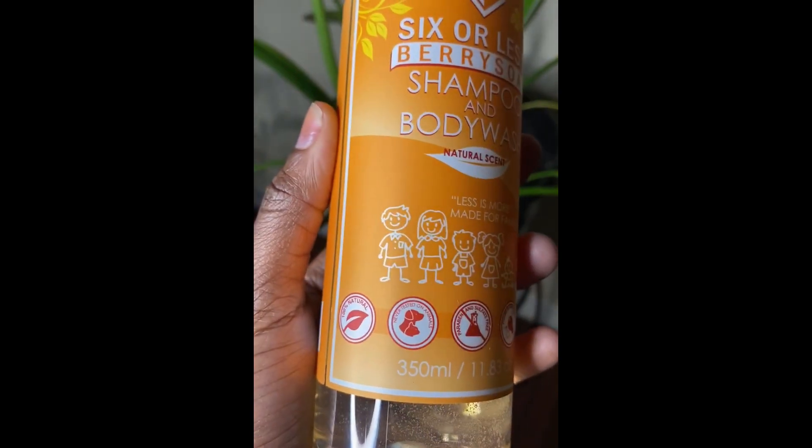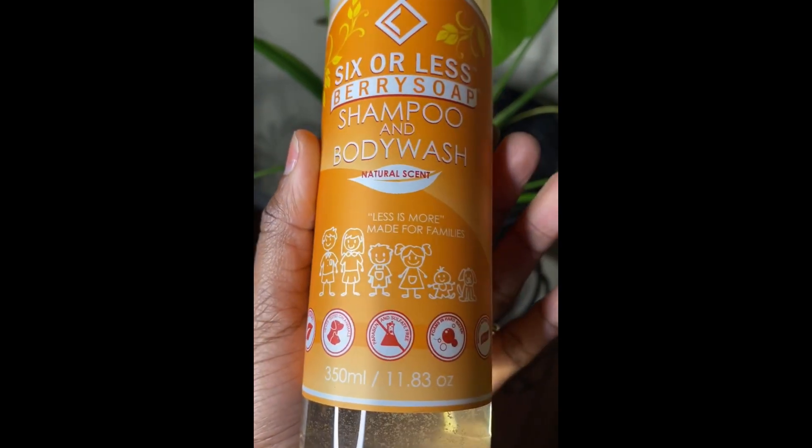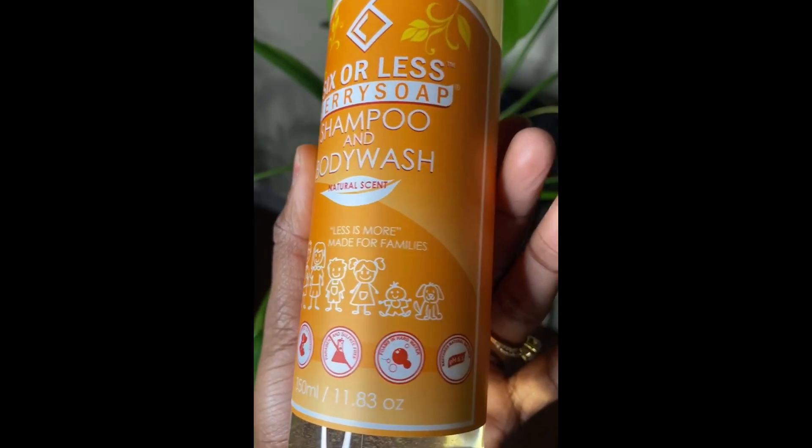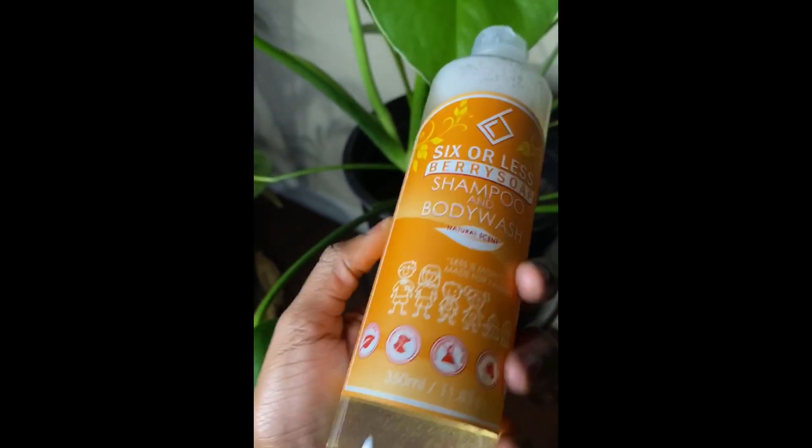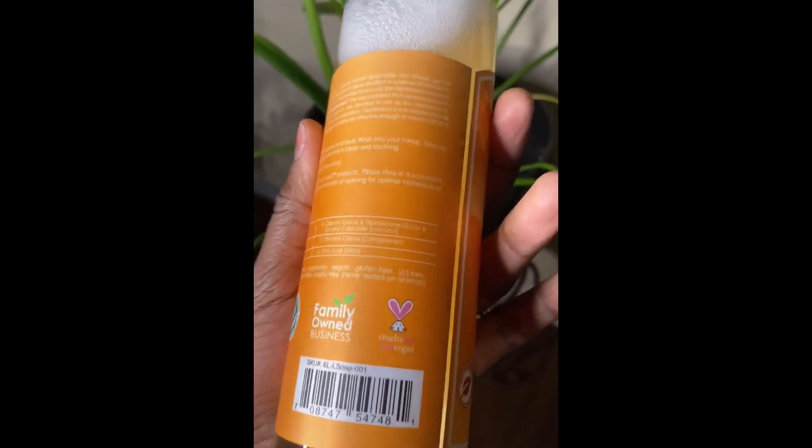It is 100% natural, never tested on animals, paraben and sulfate free, and foams in water. It restores natural balance with a pH of 5.5. This is what the back looks like.